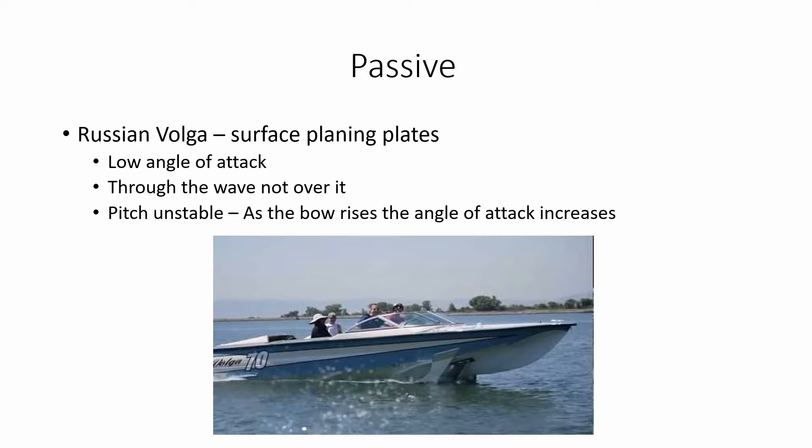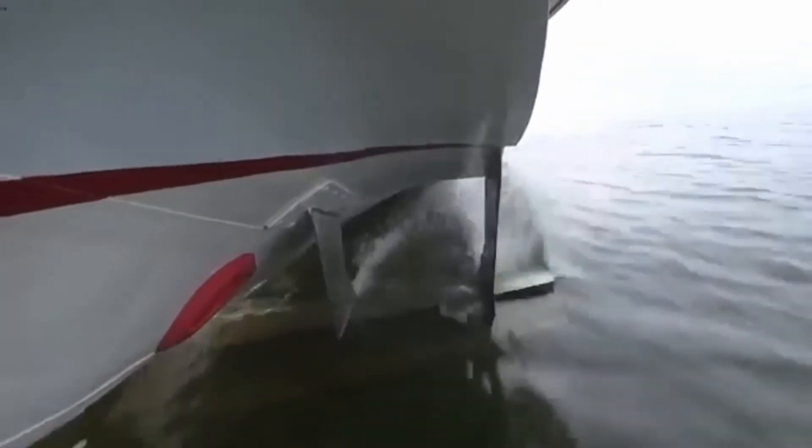The Volga has two foils at the bow, one near the surface and the other about one inch below. The tips of the upper foil plane on the surface. They provide both roll and height stability. Their low angle of attack causes them to pierce short, steep waves rather than ride over them. This design works well in small waves.